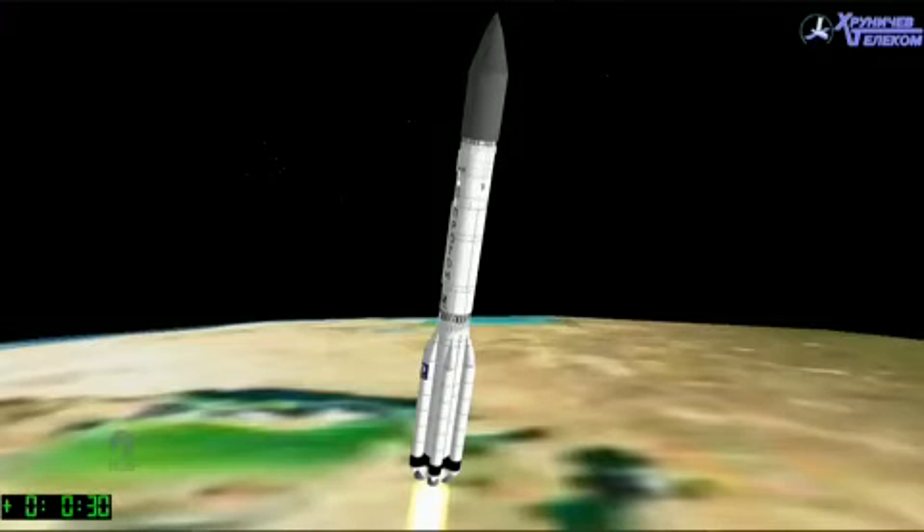Now, it can be a little hard to see at night, but about 10 seconds after liftoff, the rocket does a roll maneuver and will soon experience maximum dynamic pressure, which is the maximum aerodynamic load on the vehicle. And for Proton, this corresponds to about Mach 1.6 and occurs at one minute and two seconds after liftoff.